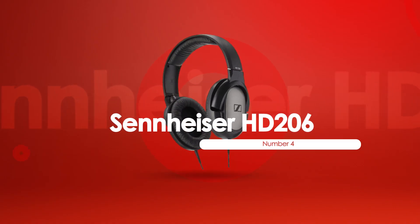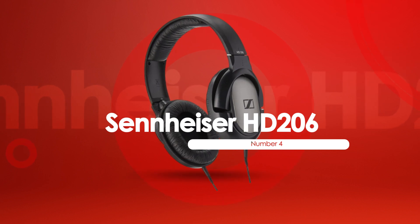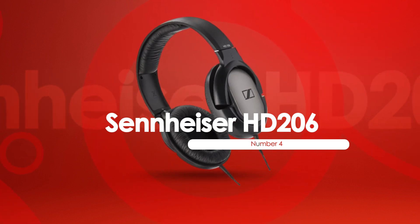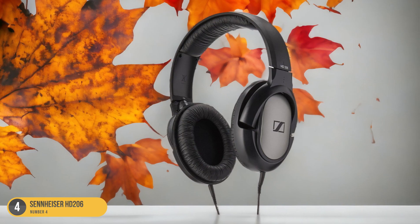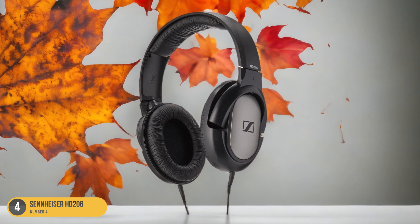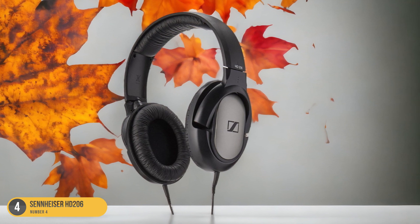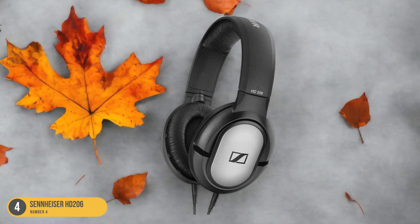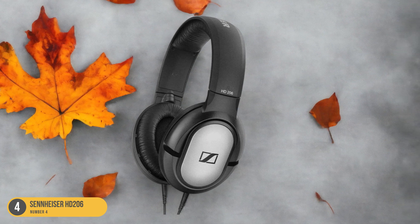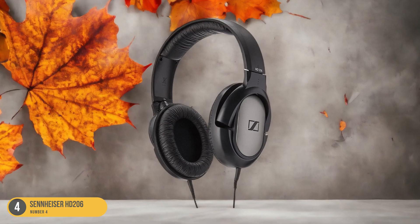At number 4, we have the Sennheiser HD 206, best for everyday studio use. Moving from the exceptional Focal Listen Professional to another standout option, the Sennheiser HD 206 emerges as a go-to choice for everyday studio use, blending quality performance with practicality. These headphones offer a balanced sound profile, making them ideal for mixing tracks and editing with accuracy.